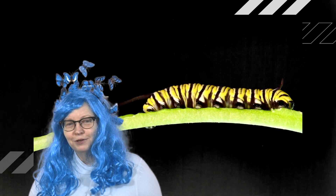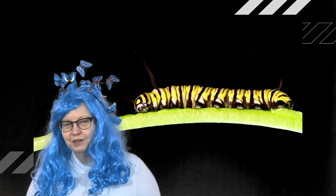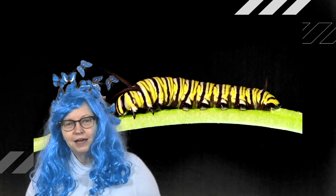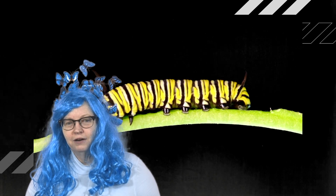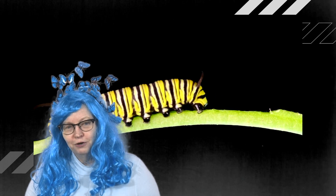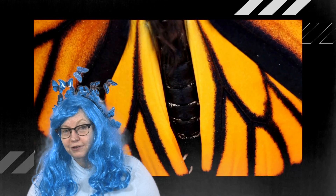Monarch butterflies and caterpillars use the same yellow, black, orange stripey pattern to send a message: you should not eat us. In fact, if a bird eats a monarch caterpillar, it's going to barf. They get their vomit-inducing chemicals from the milkweed that they're eating. The butterflies' bright colors are a reminder to leave them alone too.